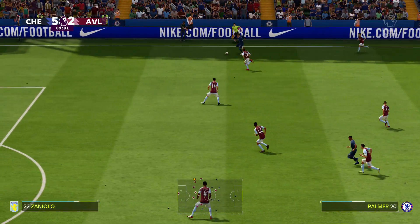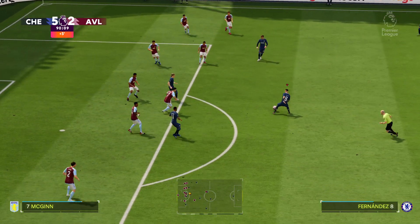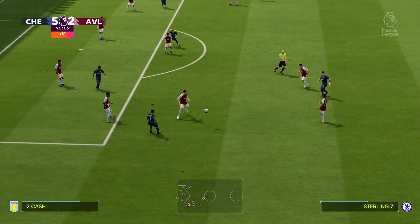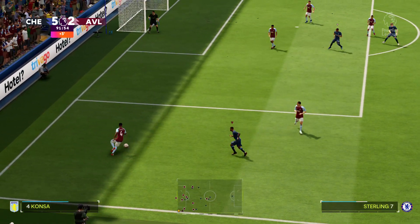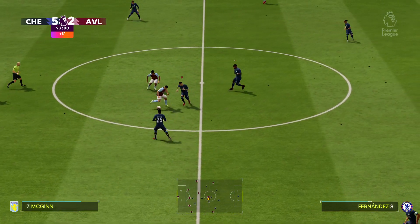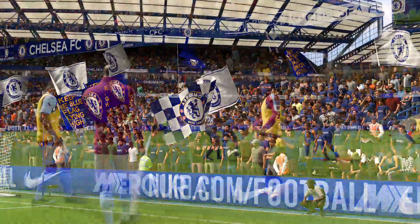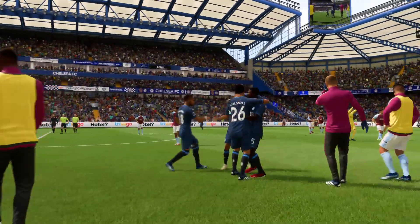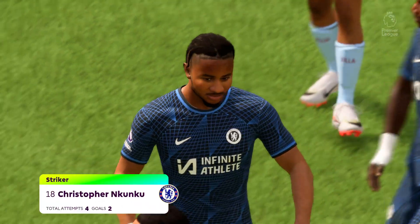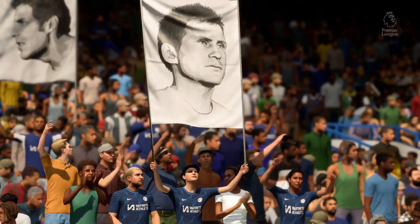Chelsea being afforded too much space here. Enzo Fernandez on he goes — terrific. Sterling. The ball back with Martinez. McGinn. There is the final whistle and it's Chelsea who take the three points. That was an emphatic result — they looked so confident in attack, every time they went forward you thought they were going to score. Of all the players we've seen today, none have shone more brightly. He was certainly one of the standouts — a threat throughout, just never stopped running, and when the chances came he took them well.